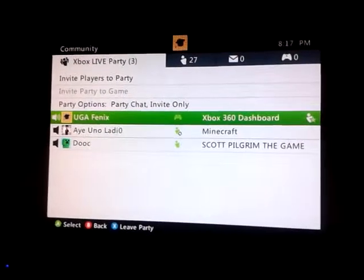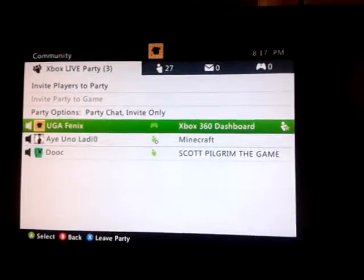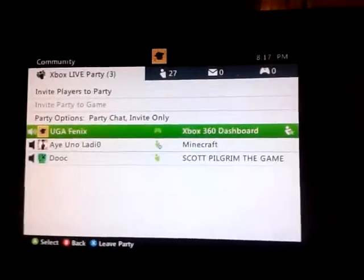Alright, what is up YouTube? This is UGA Phoenix coming to you live from the Xbox 360 Dashboard. I have two guests here with me today — Aiyuno Eladio and a friend of mine, Duke. Go ahead and say hello, guys.